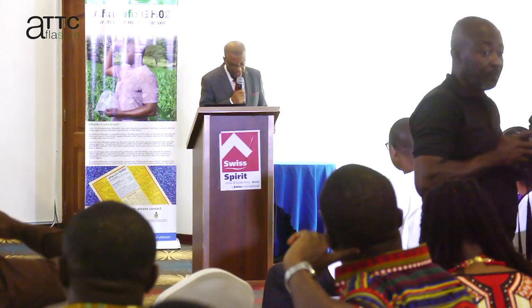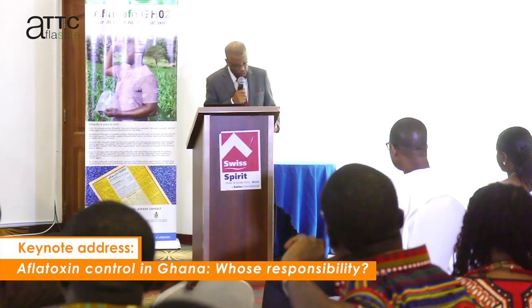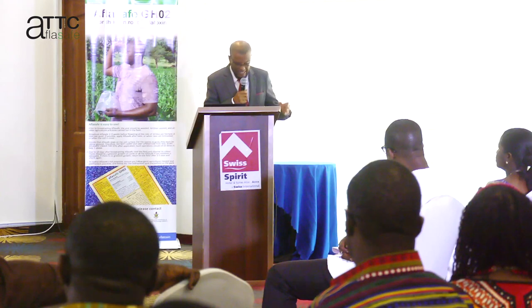The Crop Research Institute and the Savannah Agricultural Research Institute, both of the Council for Scientific and Industrial Research, should lead in this effort. These two Ghanaian research institutions have played pioneering roles in developing and releasing maize and groundnut cultivars with good agronomic characters and resistance to certain crop diseases, which is acknowledged. However, they are yet to develop any crop variety resistant to aflatoxin contamination.